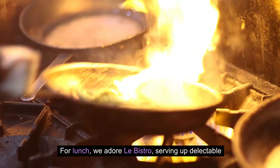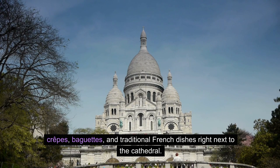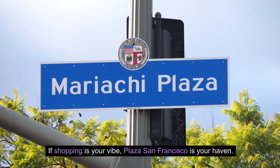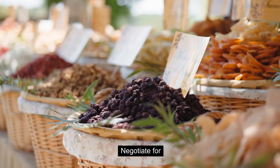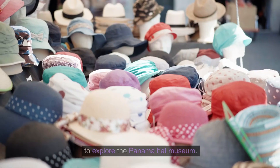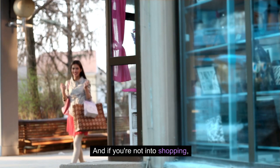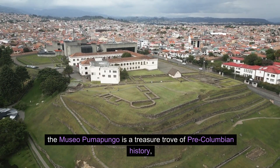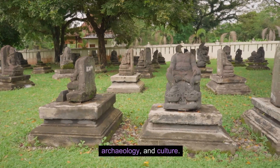For lunch, we adore Le Bistro, serving up delectable crepes, baguettes, and traditional French dishes right next to the cathedral. If shopping is your vibe, Plaza San Francisco is your haven. Negotiate for artisanal goods from Otavalo vendors, or take a stroll down Calle Larga to explore the Panama Hat Museum. And if you're not into shopping, the Museo Pumapungo is a treasure trove of pre-Columbian history, archaeology, and culture.